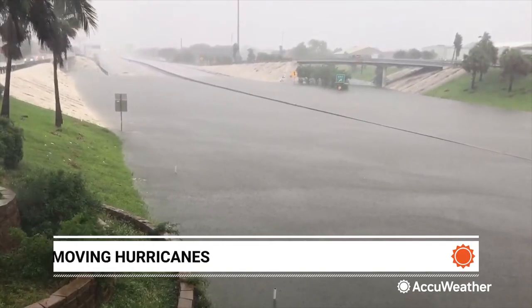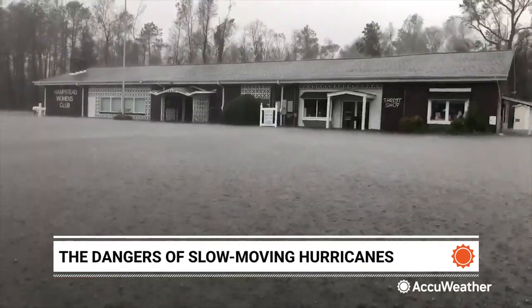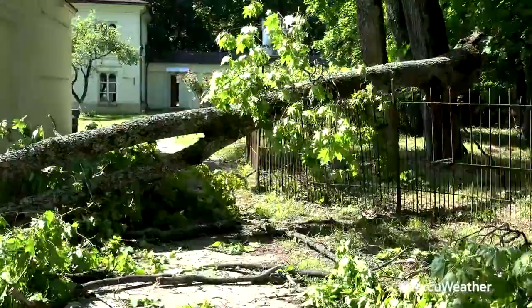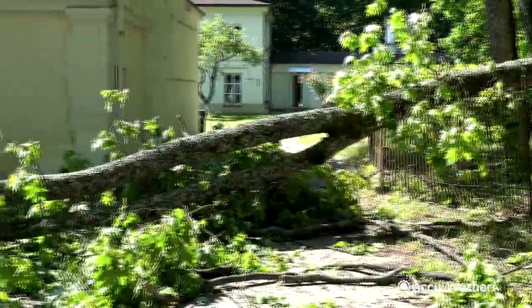Flooding and not wind is the greatest danger during a hurricane. High winds do persist longer, making it more likely to damage trees, power lines, and other structures.